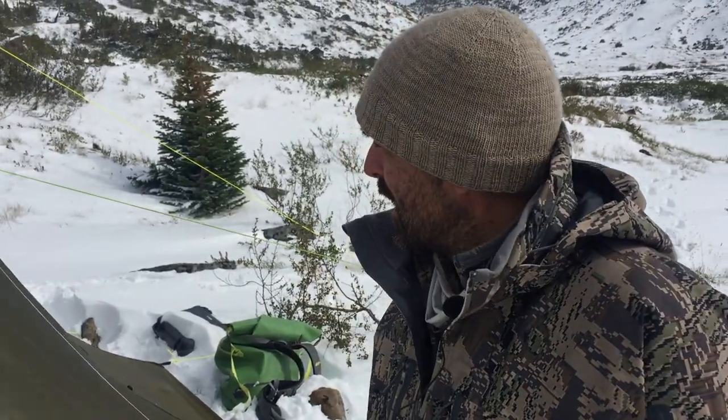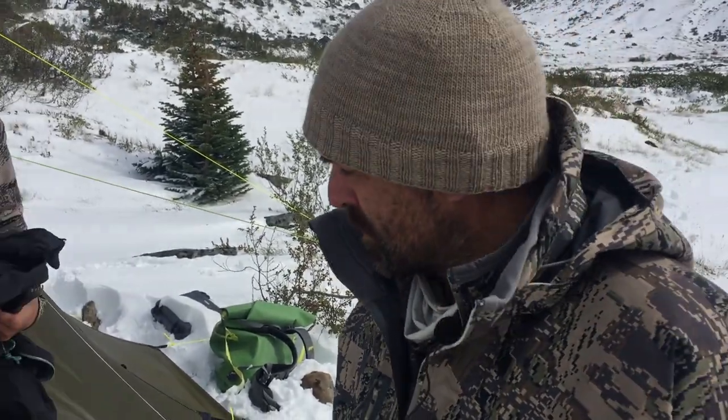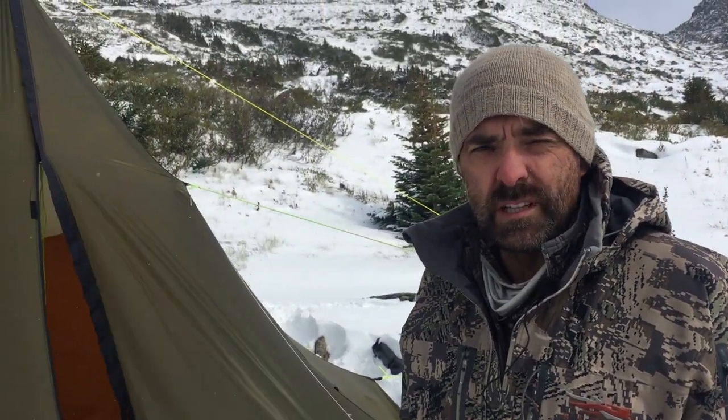Hey there, it's Dylan from Eat Wild, and I wanted to talk about the Seek 8-Man teepee tent. I just wanted to provide a bit of a review after weathering out a 72-hour storm in northern British Columbia.